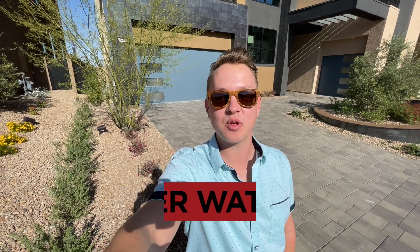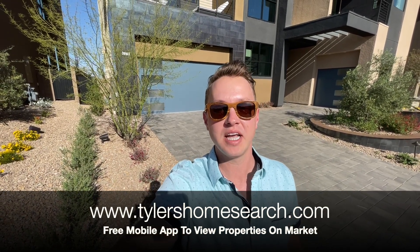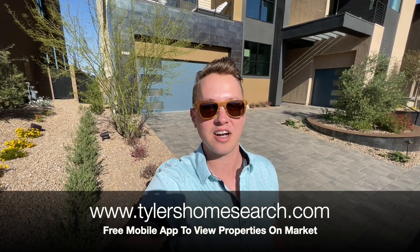Let's check out this model, but before we do, right here is the link to my free mobile app. Only works on phone, completely free. You will get homes sent to you directly from the MLS before sites like Zillow, Realtor.com.